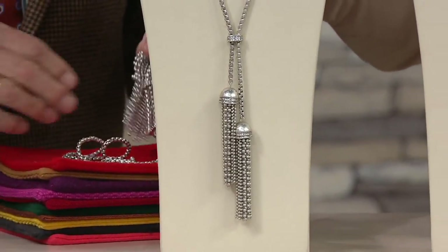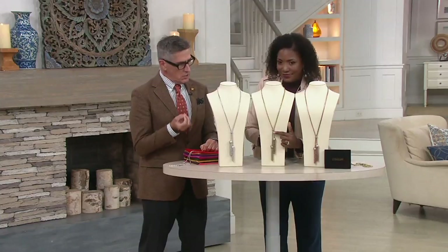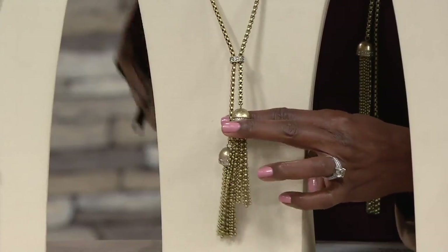The silver is the most popular choice, and rose is the most limited. So let's look at the gold — it's a sort of Russian gold, a burnished gold. I love the idea of metals that have a little bit of a vintage feel to them. And this is basically a slide, so as you decide how you want to wear it, you can adjust where you want the tassels to lay.